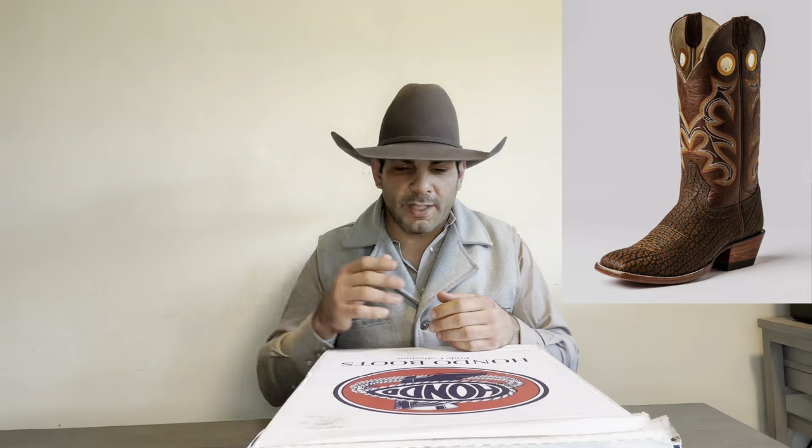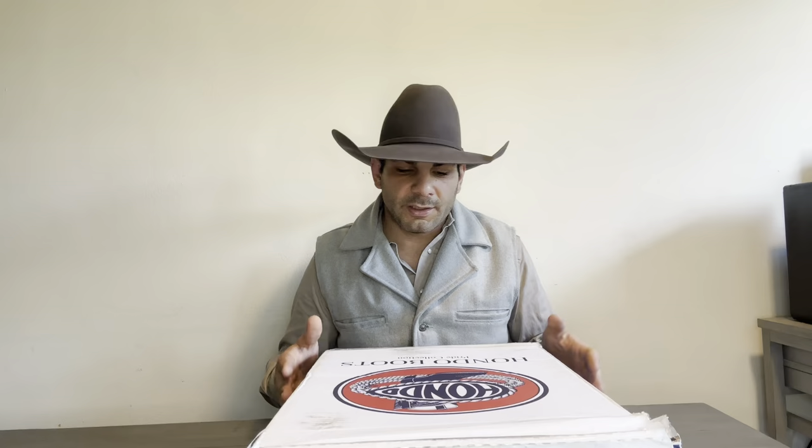I'm going to put a picture here of the non-limited edition so y'all can actually see it. I think just the stitching is brown, and on this one it has a little bit of blue stitching. But besides that, everything on the boot should be exactly the same. So let's go ahead and get into this boot review.